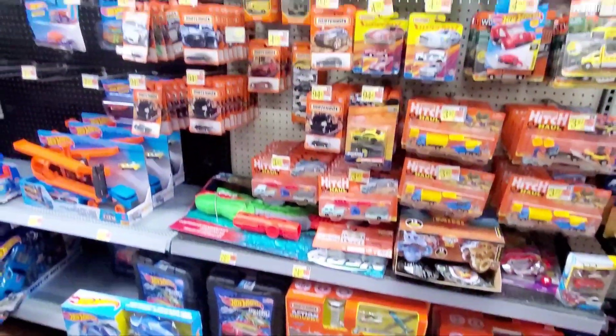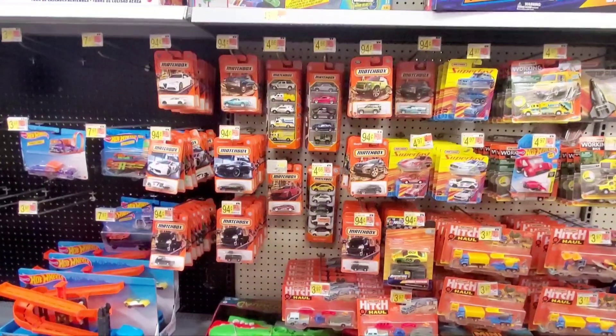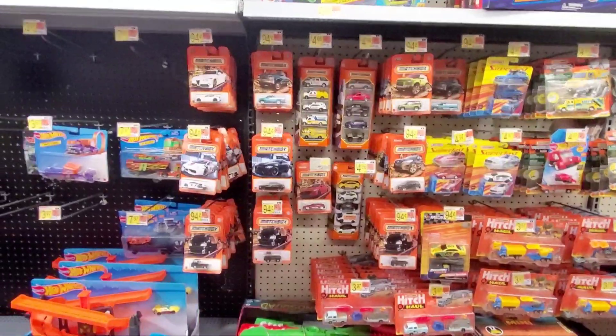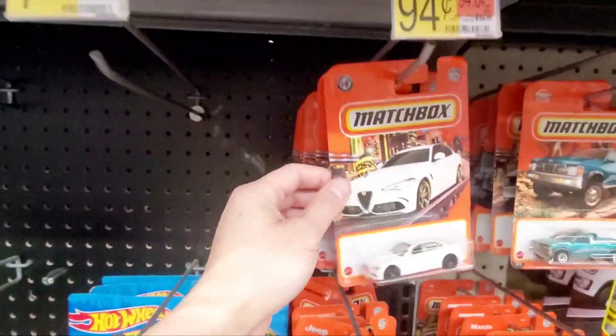Hey guys, welcome to the channel and welcome to another peg hunting adventure at Walmart. Today I'm going to look for some Matchbox because there wasn't anything on the Hot Wheels area. I saw a bunch of Matchbox all on these pegs, so let's get started.